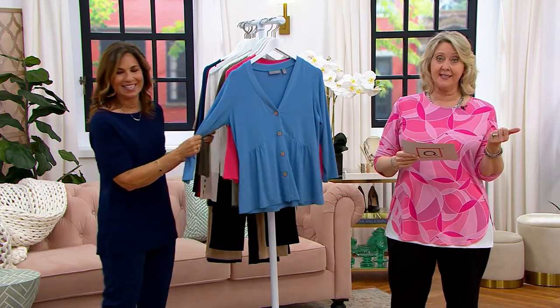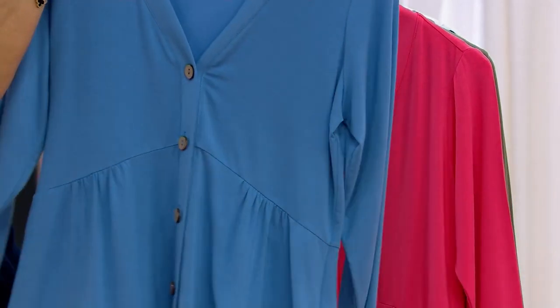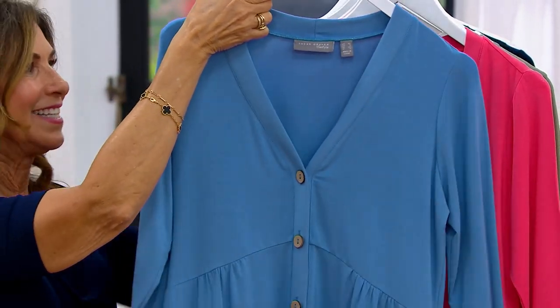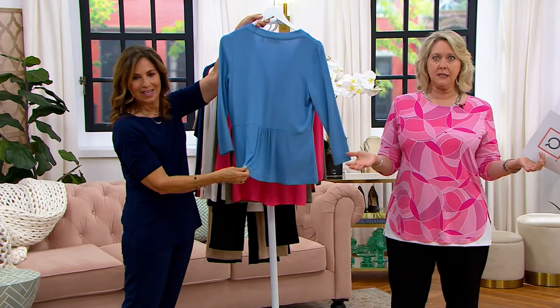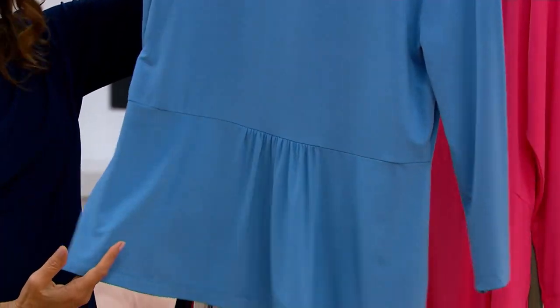The price goes up at the end of the day, and the easy pay goes away at the end of the day. It's our only order of the whole year. It's just a sweet, really updated new cardigan. It's not your typical cardigan. This is so young and very special.